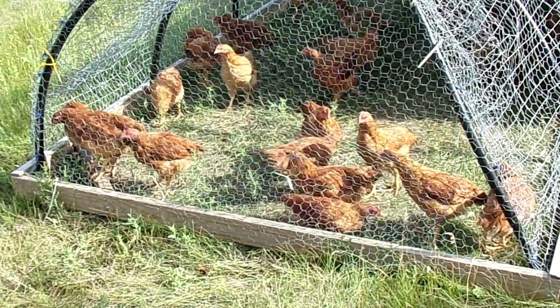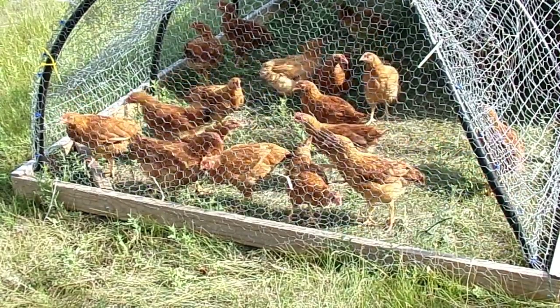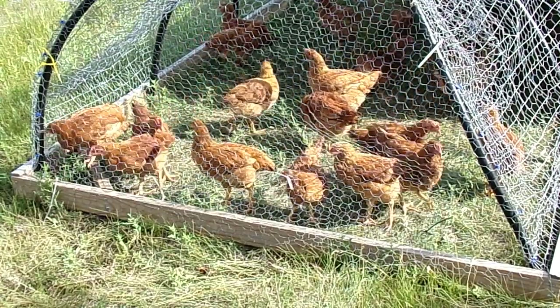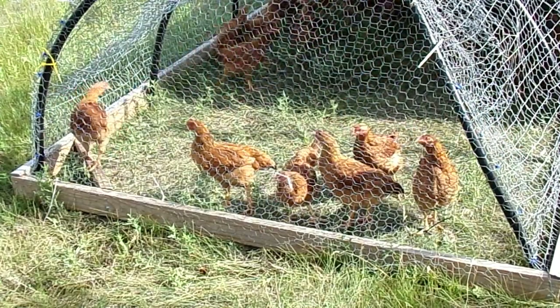They're very good birds, they're very nice, they are active — they will run around. They'll scratch, they'll dig, they'll do a lot of stuff that some Cornish rock broilers won't do.